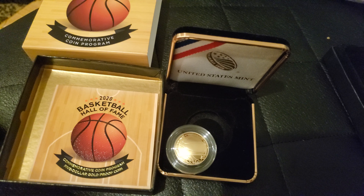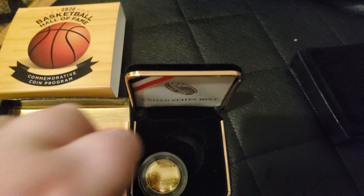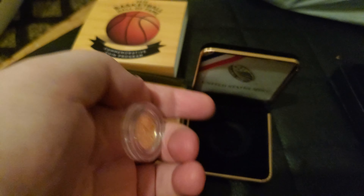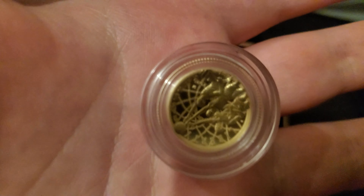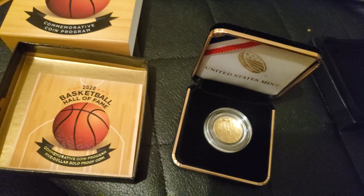Just like the previous video I took a couple weeks ago, this coin is recessed like the 2014 Baseball Hall of Fame coin. I don't know if you can see it on camera, but it's a very nice coin and it makes sense why it's recessed — the ball goes into the hoop just like the baseball goes into the glove.